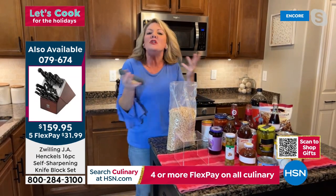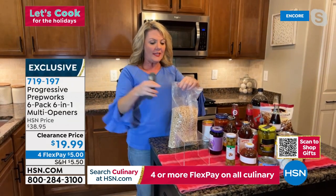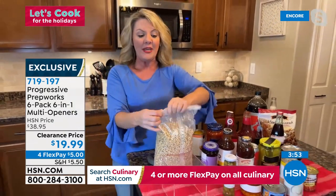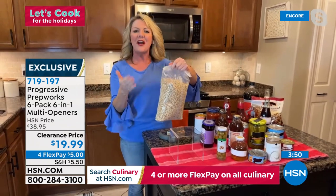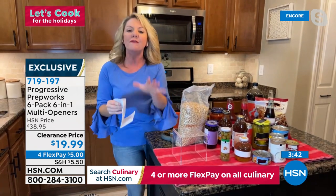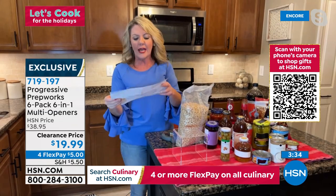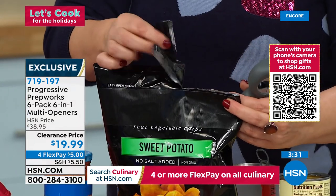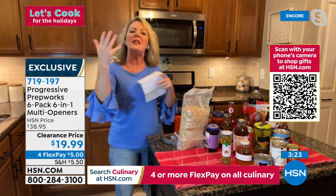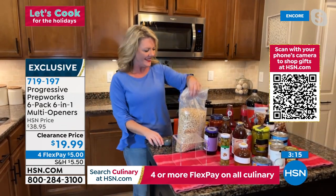There is a recessed blade in the multi-tool — take a quick zip across the top of a bag and you have a nice pour spout; things stay fresh longer. You get an instruction sheet included, which spells out all six functions so when you gift it to somebody, they won't have to guess. Progressive makes great products — typically the six-pack is $38, and we're at 50% off. They come ready to give, individually boxed — pop one, stick it to a card, and hand it to someone you love.